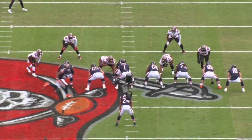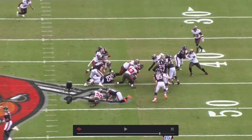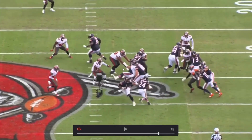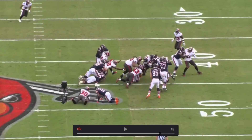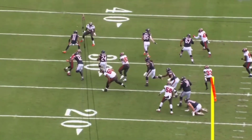Now the run defense, which struggled on Sunday, but this was really good — guys in their gaps, getting penetration. Vita Vea and Ndamukong Suh are monsters as usual. The running back runs right into Vita Vea who eats him up. Vea manhandles the guy, throws him down, Suh stands his man up. When the linebackers work with that front four, you normally have nowhere to go. It's proven two years in a row now going on three — it's nasty and hard to run against.